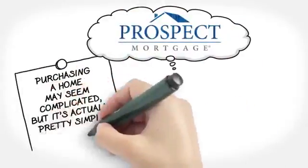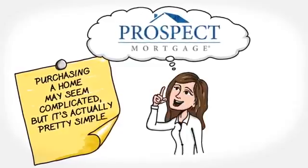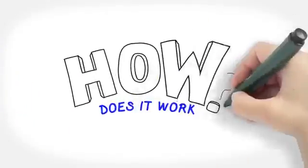When you purchase a new home, the process can be complicated, but it's actually pretty simple. It all happens in stages, and there's a lot going on behind the scenes. Ever wonder how it works?